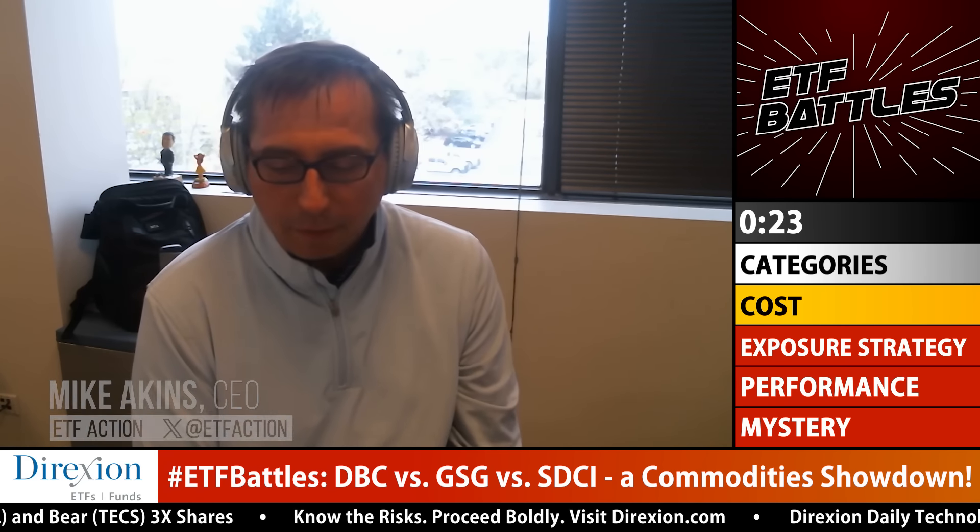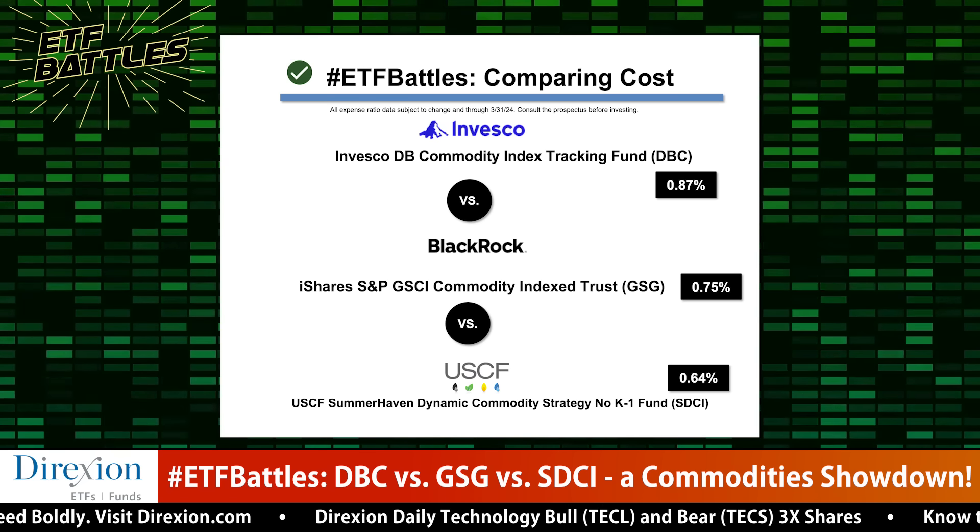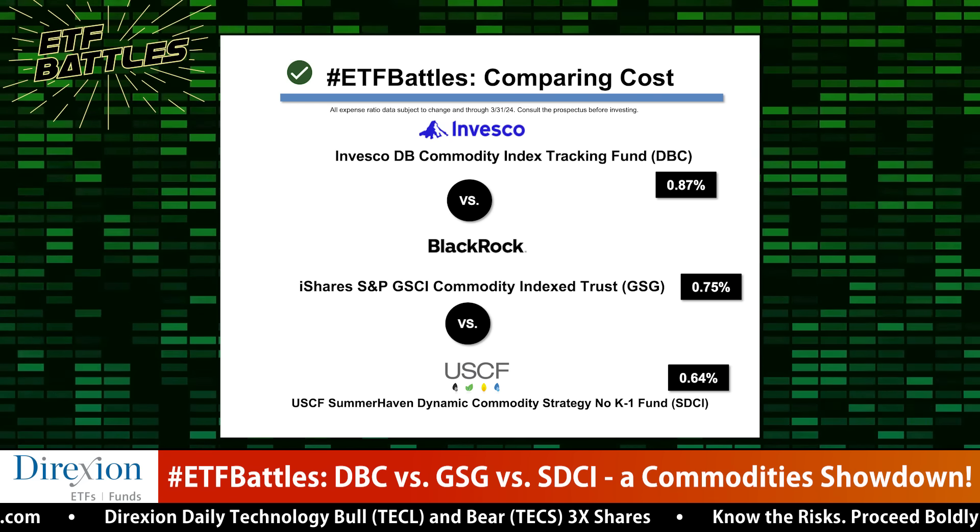The first category is cost. From a cost basis, DBC is the most expensive at 0.87%, GSG at 0.75%, and SDCI the cheapest at 0.64%. But looking at underlying liquidity and bid-ask spread — what you pay to get in and out — DBC and GSG are both cheap at about five basis points, whereas SDCI is a little smaller and less liquid at 40 basis points. This brings everything to an equal playing field for total cost of ownership. If you're trading frequently, DBC and GSG are better. If you're holding long term, SDCI's cheaper expense ratio will pay off. I'm calling this a toss-up.